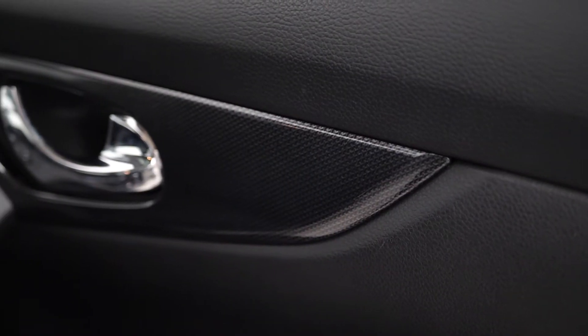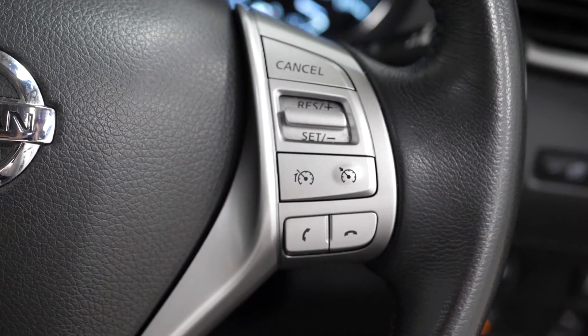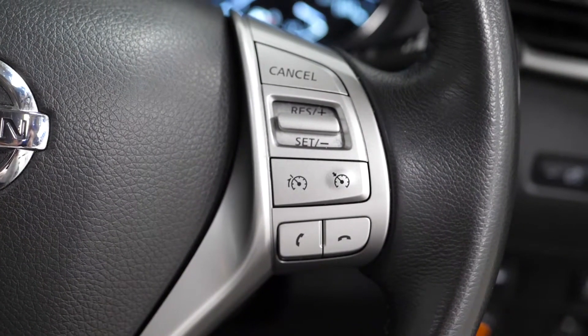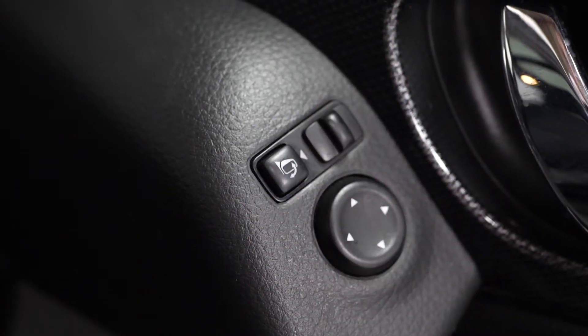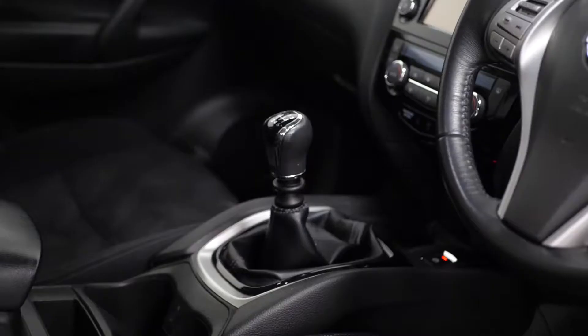Some of the standard inclusions on the N-Tec model include the leather-wrapped multi-function steering wheel with cruise control accessible on the right hand side. On your door cards, you have exterior folding mirror controls as well as your exterior window controls with the auto hold for the driver's side.